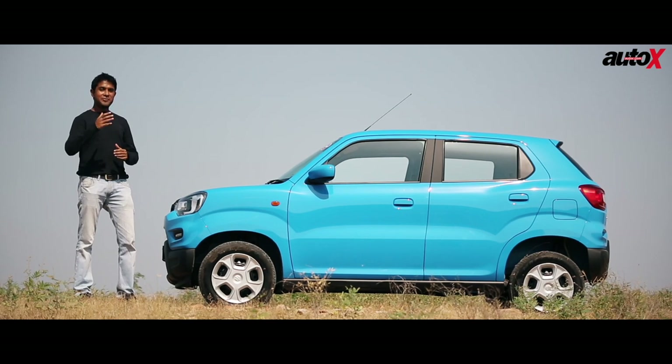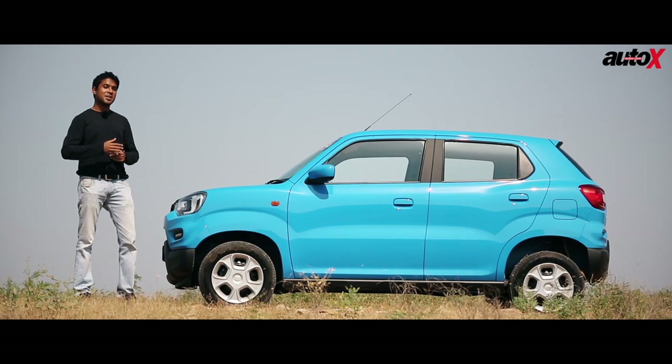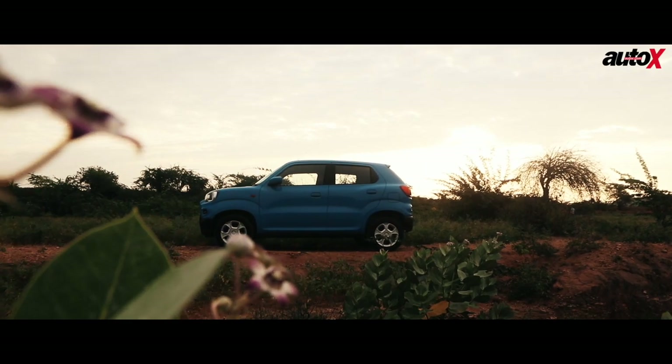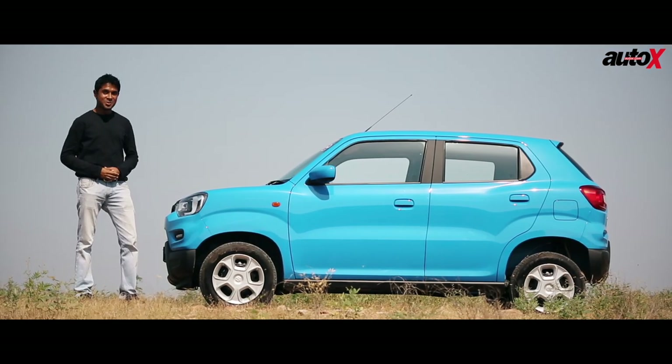Maruti, you've given us every sort of hatchback that is possible, including a micro SUV as you like to call it. But as a personal request — and I'm sure quite a few customers feel the same — how about giving us one of those sleek hatchbacks once again, like the Maruti Suzuki 800 or the Zen? Put in this engine and it's going to be an absolute hoot to drive.